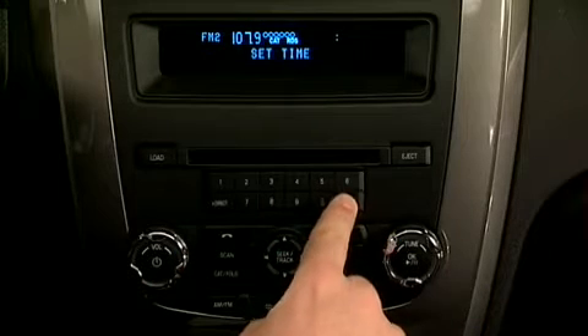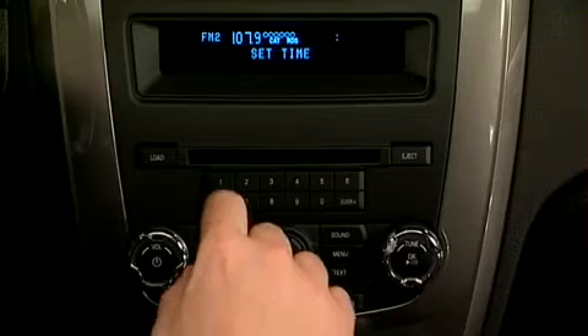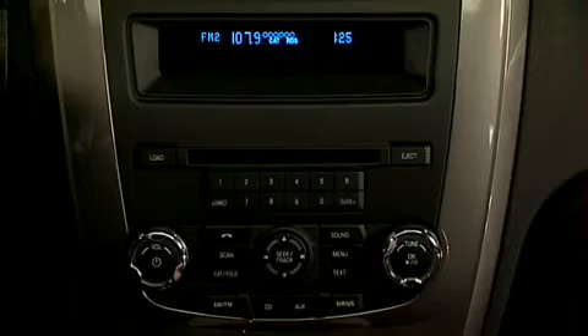To set the time, press Clock. The display will read Set Time. Use the memory preset numbers 0 through 9 to enter the desired time, hours and minutes. The clock will then begin from that time.